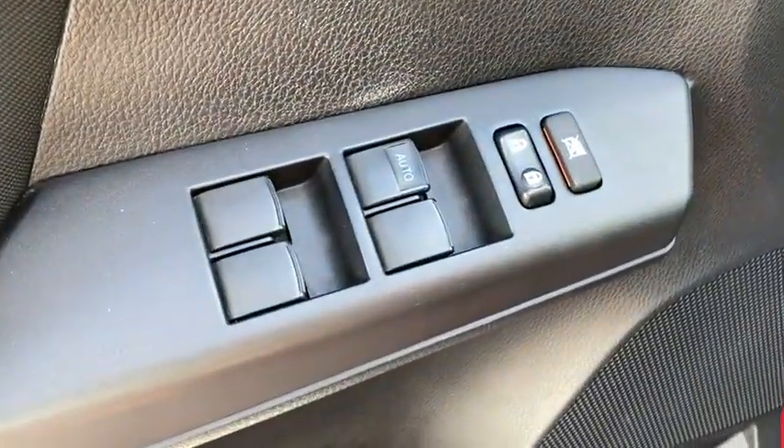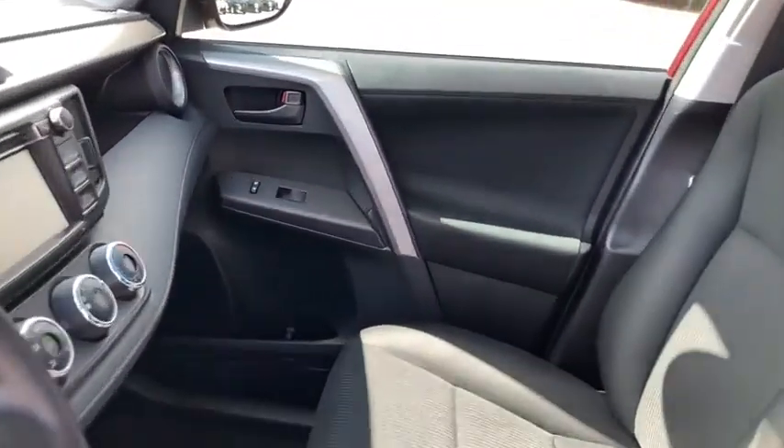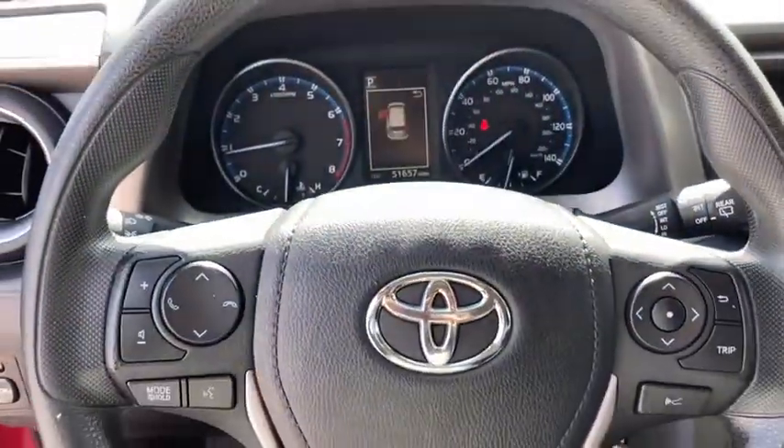dual airbags, power steering, four-wheel disc brakes, trip computer, CD player, electronic stability control, rear window defroster, power windows, overhead console.